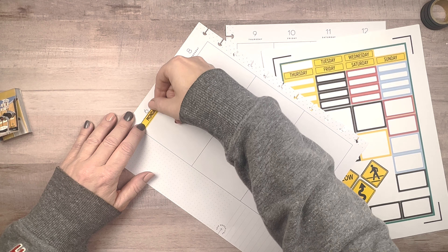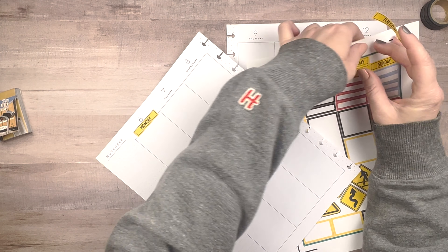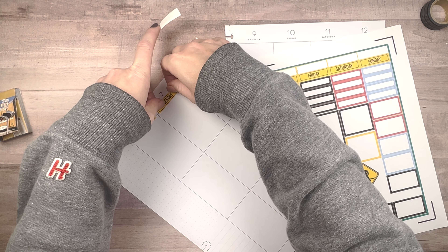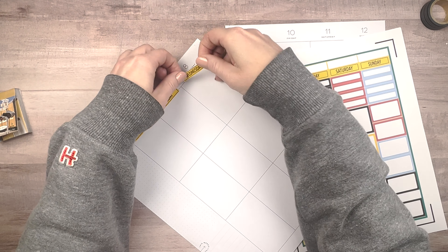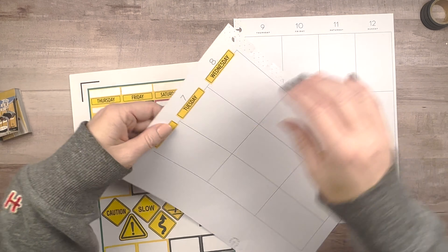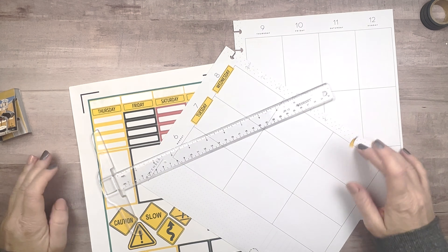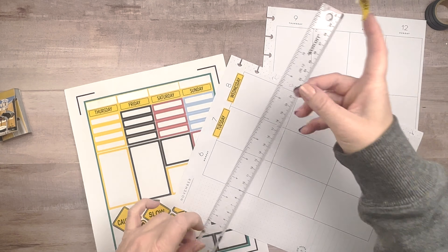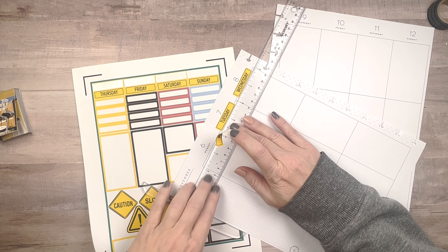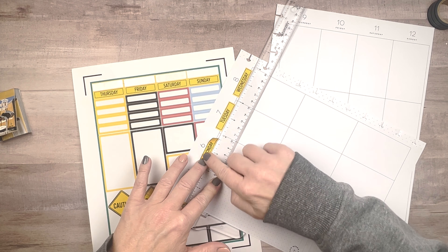I'm going to start by laying down these days-of-the-week stickers that I went ahead and made and cut out on my Cricut. I feel like this gives a whole new feeling to the spread, so I like doing this. I would do it every week, but sometimes I don't have time to print out the stickers, or whatever stickers I'm using don't necessarily have days of the week that go along with them. Luckily I have found my T-square ruler and I'm going to use it to line up my days of the week.